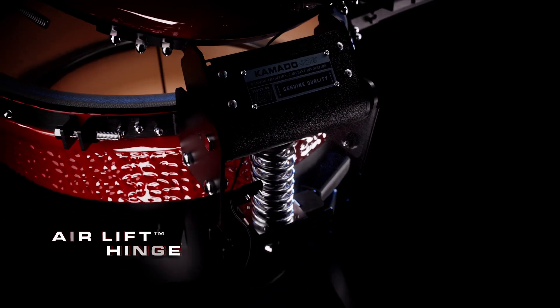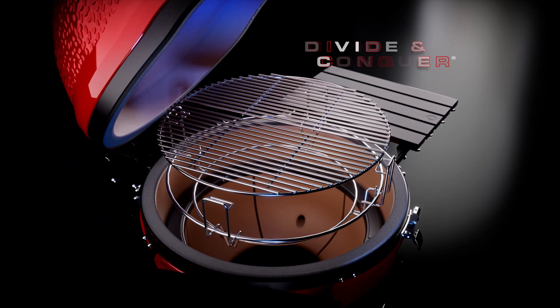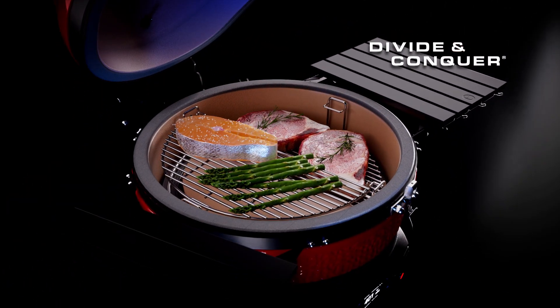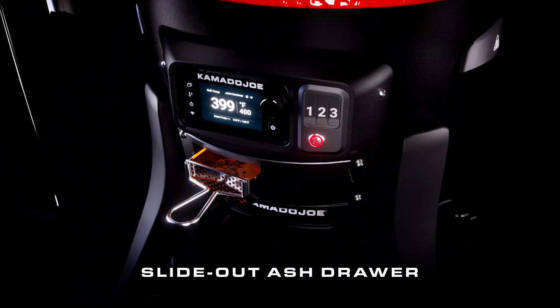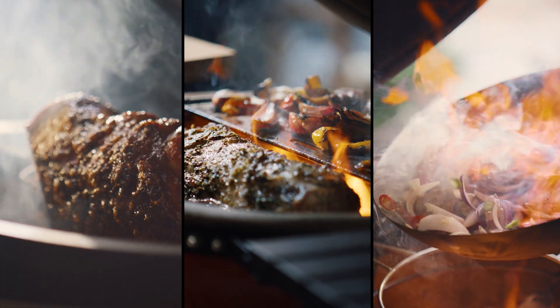The airlift hinge significantly reduces dome weight. The Divide and Conquer multi-level cooking system allows a variety of foods to cook at their optimum temperatures, all at once. The slide-out ash drawer makes cleanup a breeze. And the Connected Joe is compatible with all Kamado Joe classic accessories.